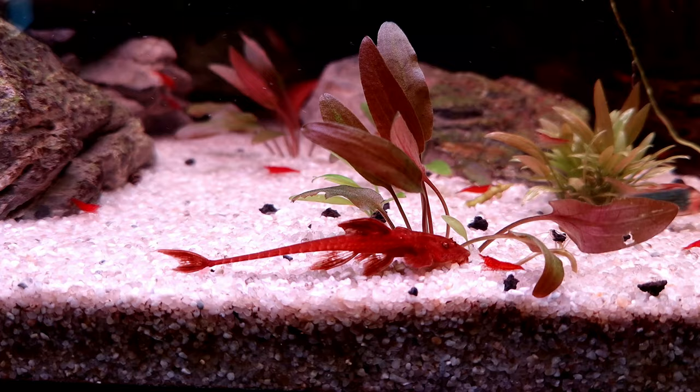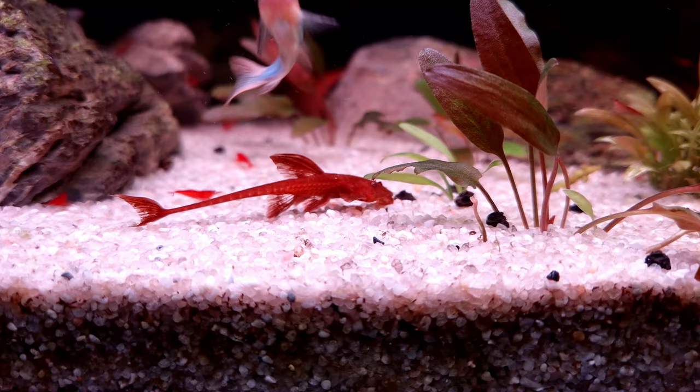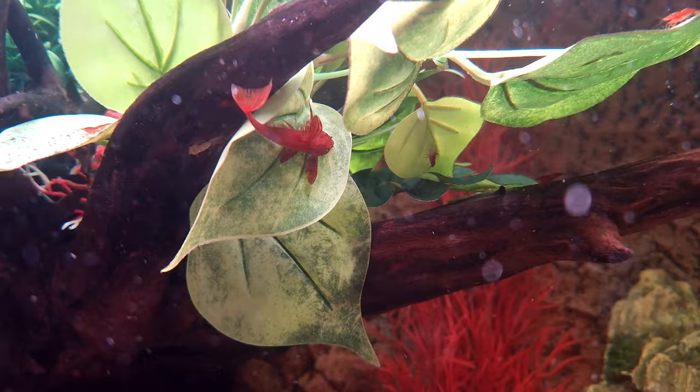Creating a harmonious community for the red whiptail catfish involves providing ample space and companionship. Keeping them in groups of six or more is recommended. A mature tank with an abundance of shady hiding spots among carefully arranged plants, driftwood, slate caves and PVC pipes can create an ideal haven for these captivating creatures.